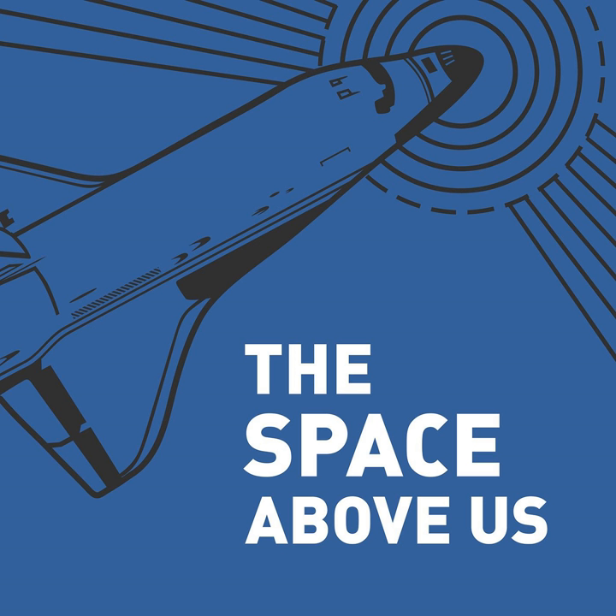Hello, and welcome to The Space Above Us, Episode 81, Space Shuttle Flight 14, STS-51A. Take a commsat, leave a commsat.